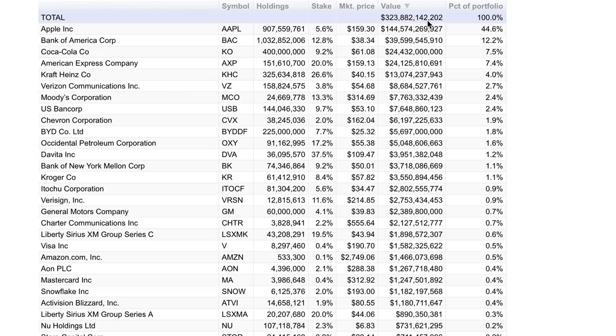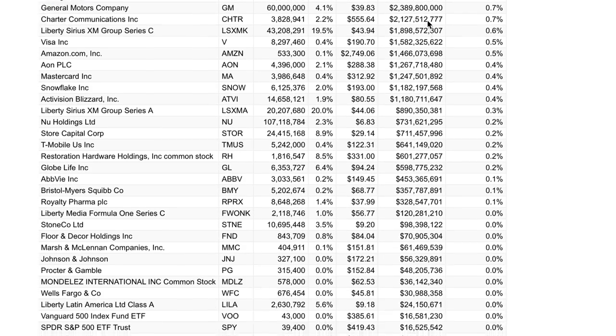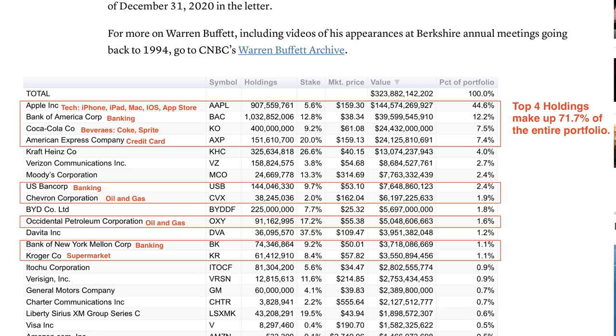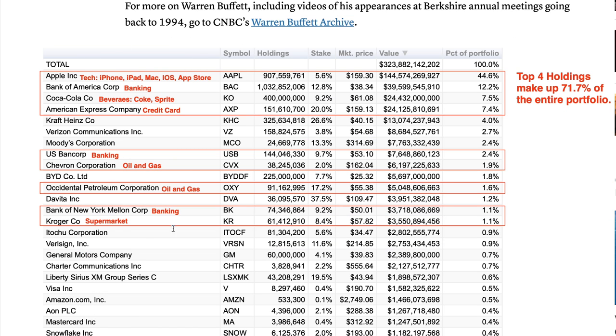Here is the interesting part about Warren Buffett's inflation-proof stock portfolio. Warren Buffett has around 47 stocks in his $300 billion-plus stock portfolio. His top 4 holdings are Apple, Bank of America, Coca-Cola, and American Express. These top 4 holdings make up 72% of his $300 billion stock portfolio. If you look at Buffett's top 15 holdings, most of these companies benefit a lot when inflation is high, especially banks and oil and gas companies.